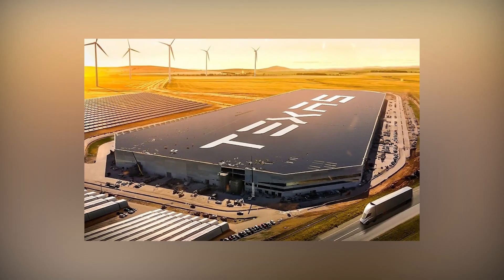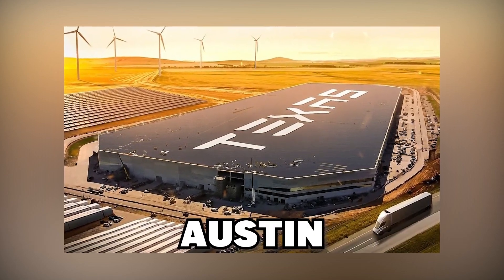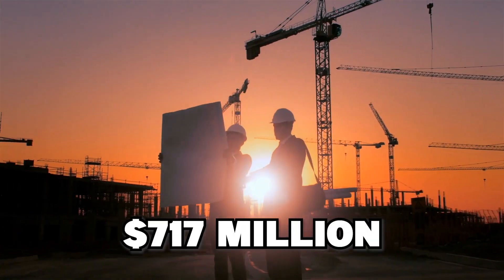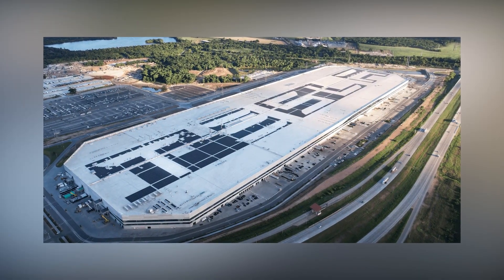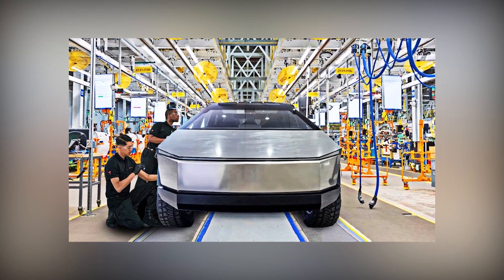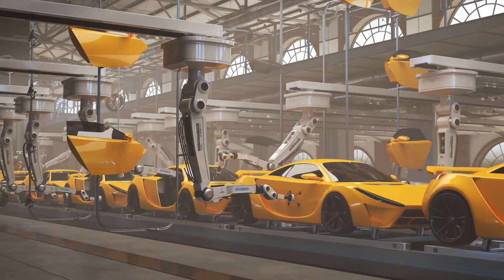A recent Texas filing has disclosed the planned expansion of Tesla's Gigafactory in Austin, a project that will reportedly cost Tesla $770 million. Their plans for expansion at GigaTexas include adding a battery manufacturing plant, more room for Cybertruck manufacture, and the infrastructure to help all of that function more smoothly.